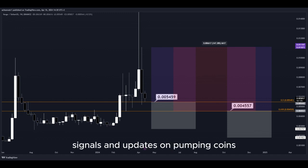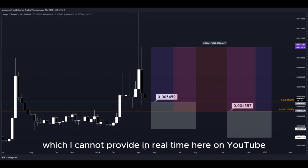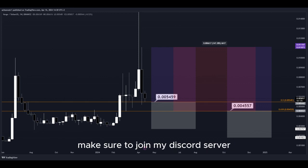For signals and updates on pumping coins, which I cannot provide in real time here on YouTube, make sure to join my Discord server — the link is down below in the description.